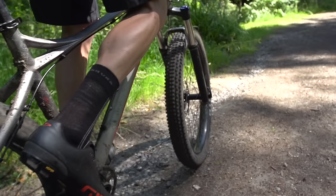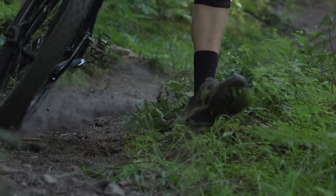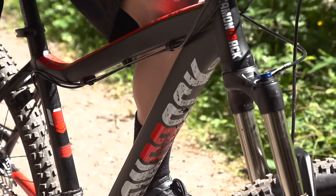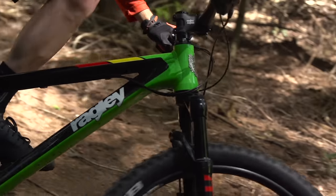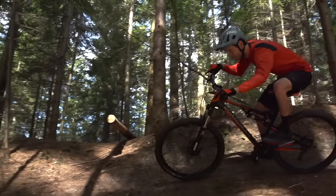For our big budget bike test in 2016, we tested a number of bikes between the £650 and £1,000 mark, which is roughly $800 to $1,400. The bikes we tested included the Cannondale Trail 4, the Diamondback Heist, the Sonder Transmitter, the Saracen Mantra Trail, the Ragley Marley, the Pinnacle Iroco 2, and the Boardman Team FS.